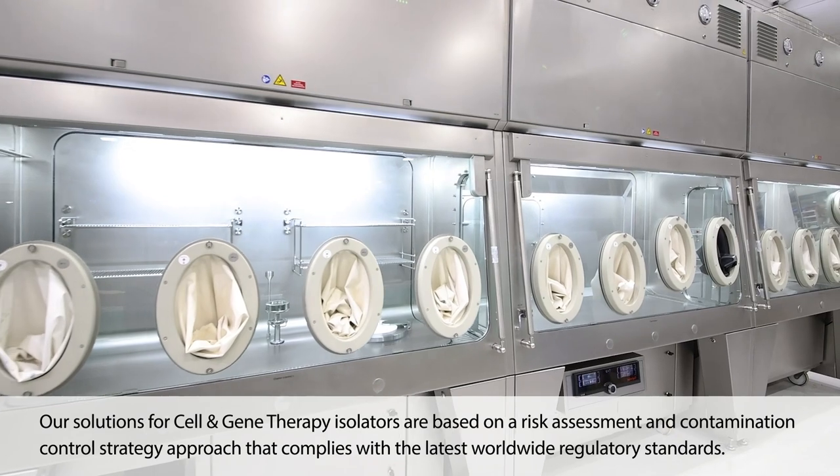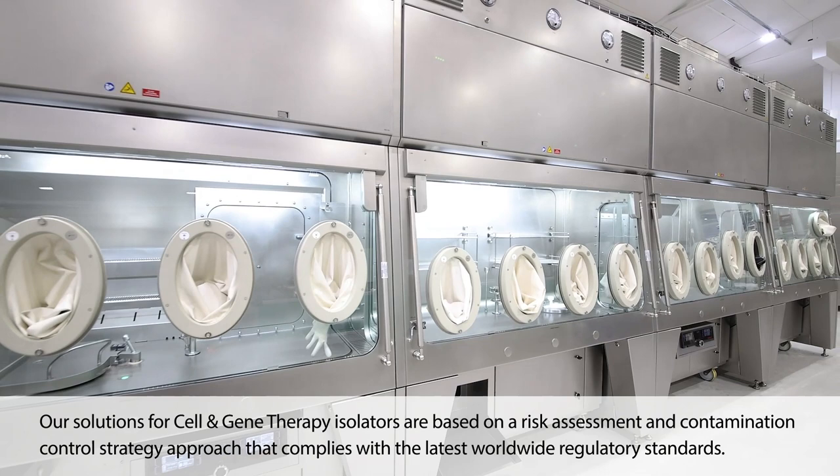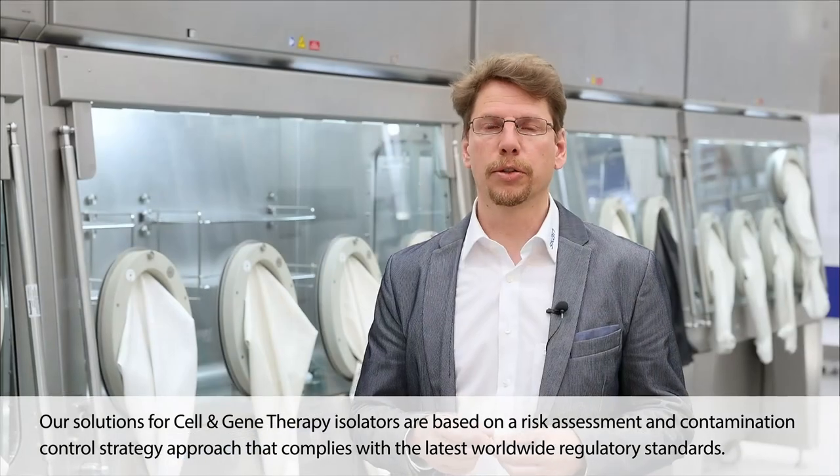Our solutions for cell and gene therapy isolators are based on a risk assessment and contamination control strategy approach that complies with the latest worldwide regulatory standards.